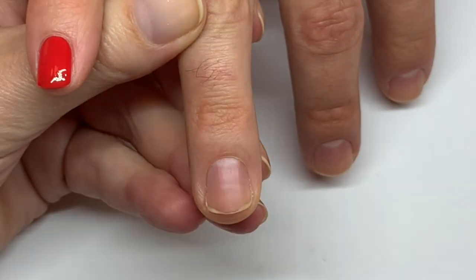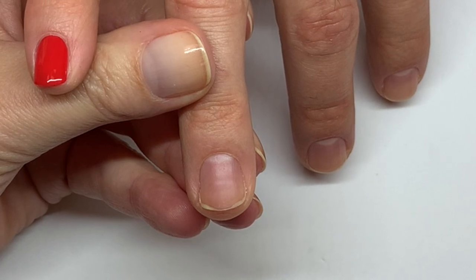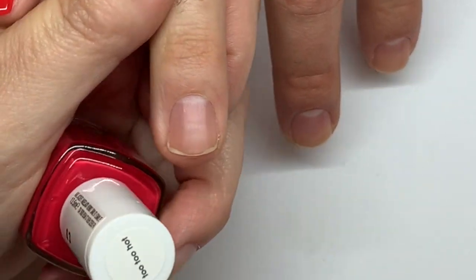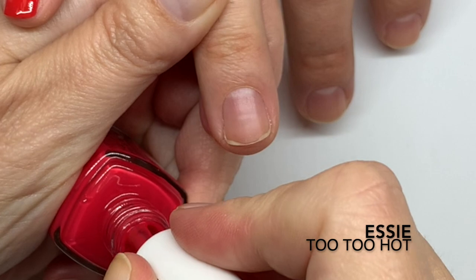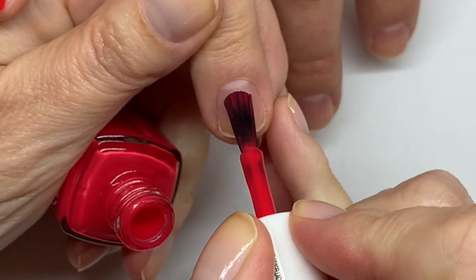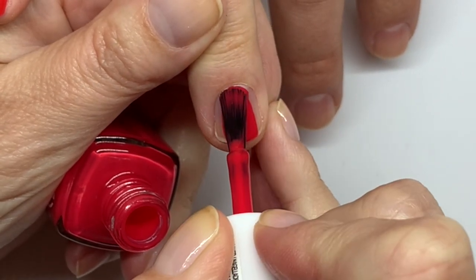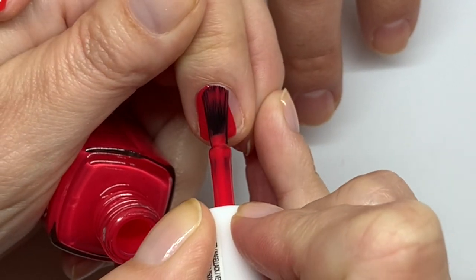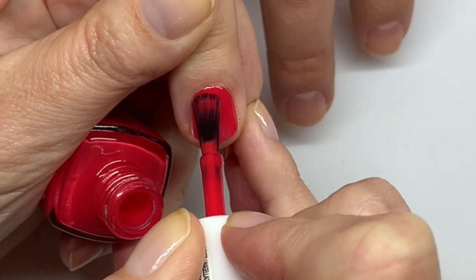The next one is Too Too Hot — kind of like Hot Hot Heat, it's a band that had a big hit called 'Bandages' back in the early 2000s. This one is definitely like a pinkish red. Guys, let us know down in the comment section if you actually know that band and that song.